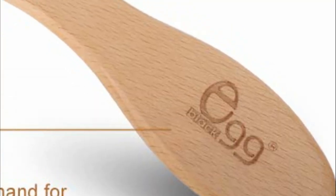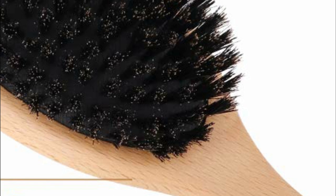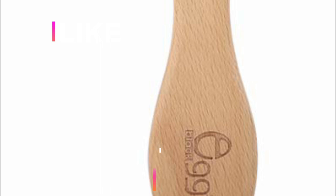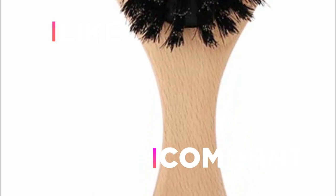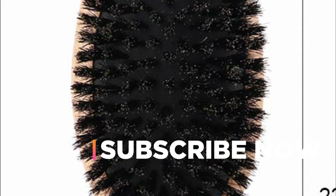Hope you found this video helpful in finding the best boar bristle brush. If you found this helpful, please give a like. Comment your valuable opinion and tell us which one is perfect for you. Subscribe to our channel to get the latest updates on different product reviews.